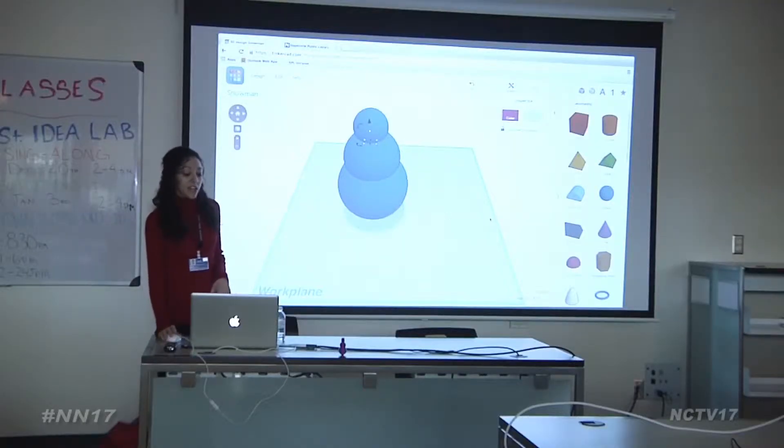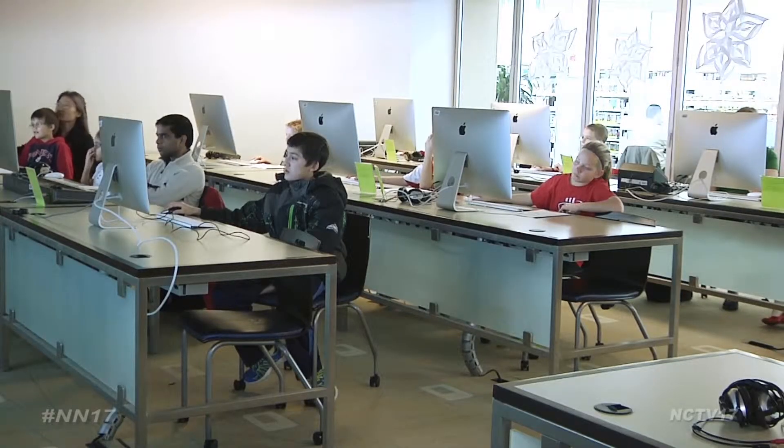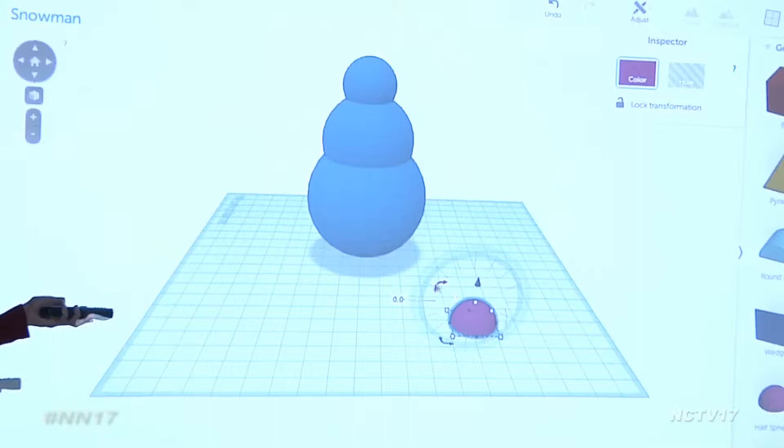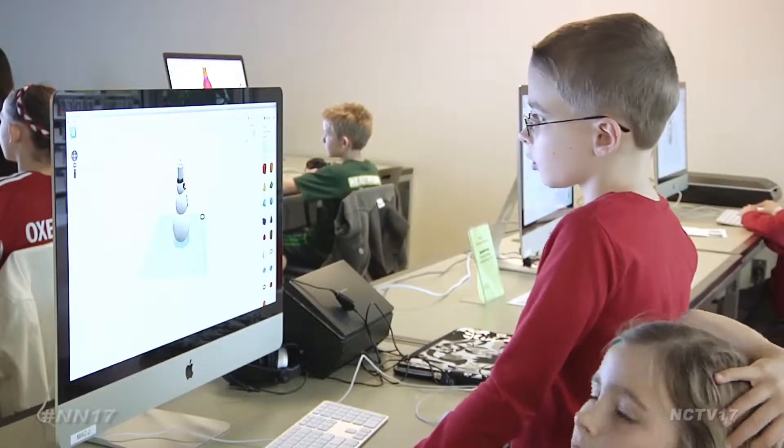hosting classes for adults, teens and kids to teach them how to design their own winter creations. The first step was learning how to use the 3D printing software associated with the machines.